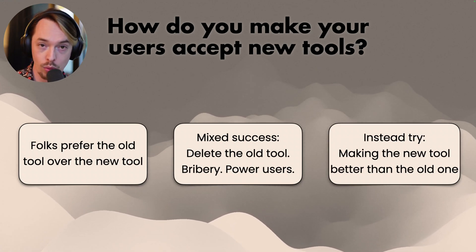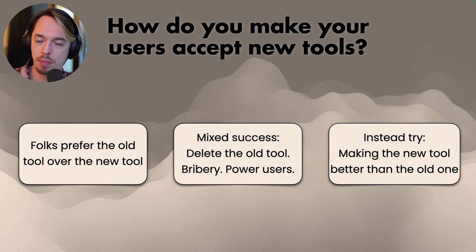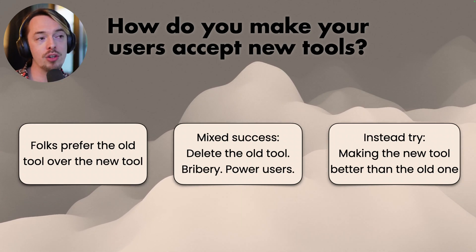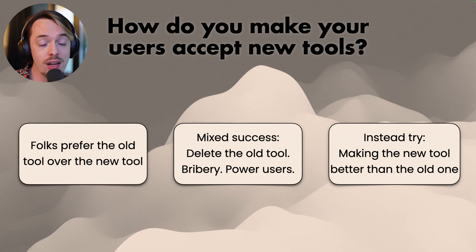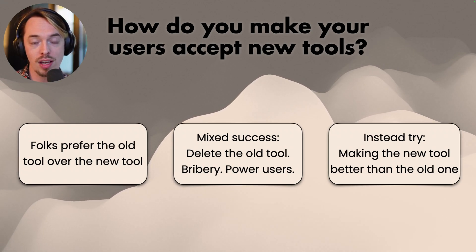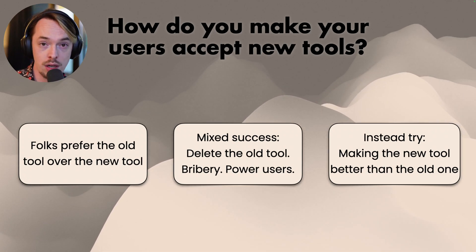Instead, try making the new tool better than the old one. It sounds obvious, but if you have an old tool with a bunch of features and you make a new tool that looks better but doesn't have all the features people rely on, people are still going to use the old tool. You have to ensure feature parity. The best way to make people use a new tool is by making it good enough that people really want to use it. If you delete the old tool before then, people are going to be upset — which is also not great.